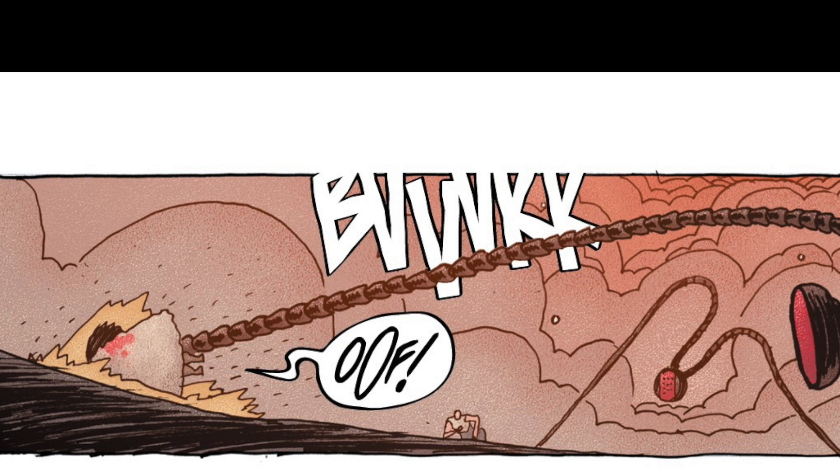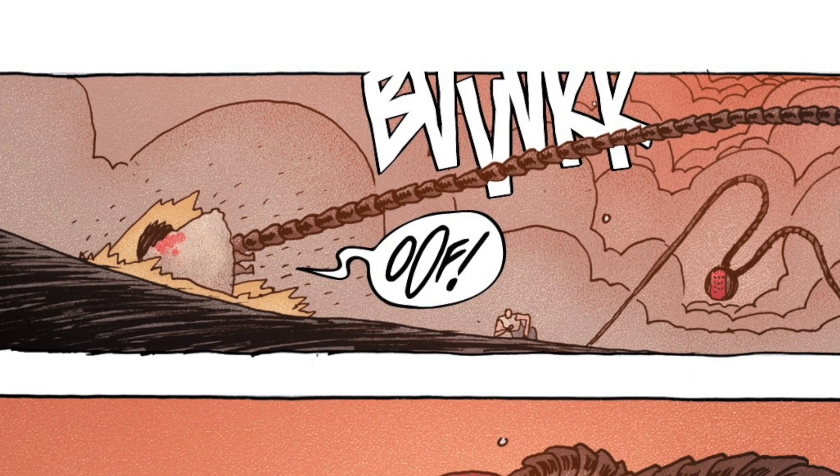I'm using Blambot's font Tunacious for a lot of these but I'm also manipulating them afterwards. The 'oof' in this panel is basically hand lettered — the 'oof' itself was drawn and then scanned in and put onto the page in Illustrator.